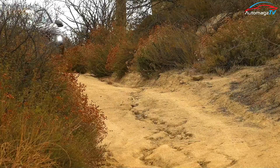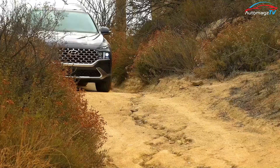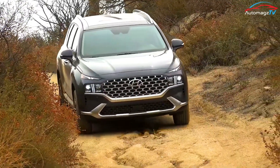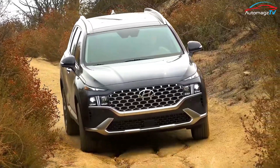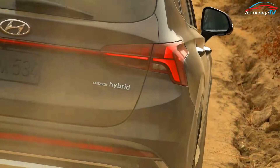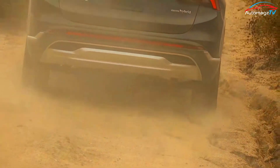A base Santa Fe comes with a 191-horsepower inline-four and an 8-speed automatic and doesn't offer much excitement. The 277-horsepower turbo four moves more quickly, but its dual-clutch automatic bobbles and pauses too much.